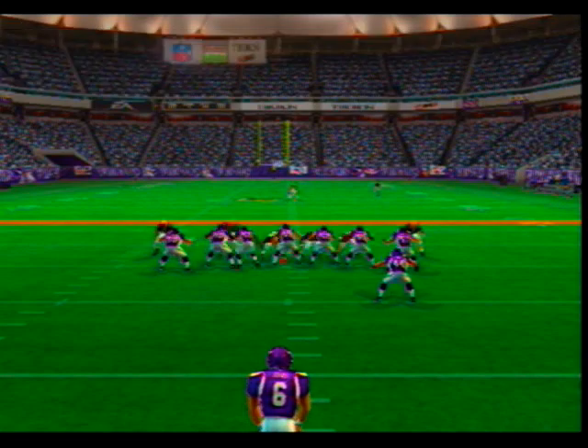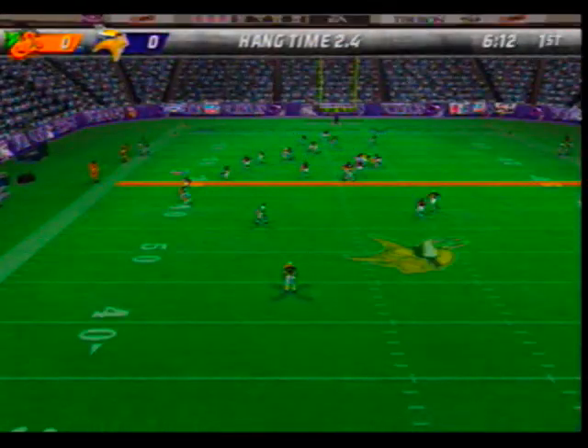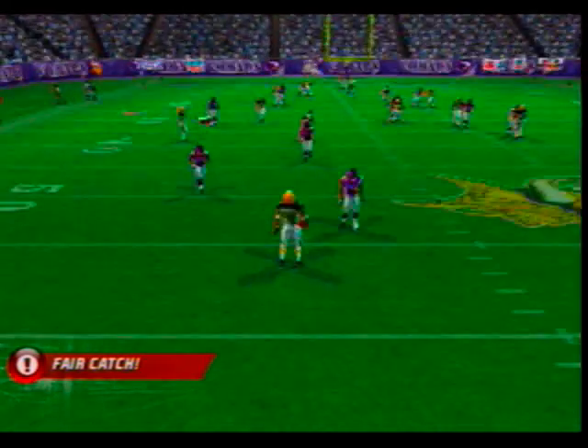Jones is ready to pump this one away. Number 82 is the deep return man — won't take a chance trying to return this one.